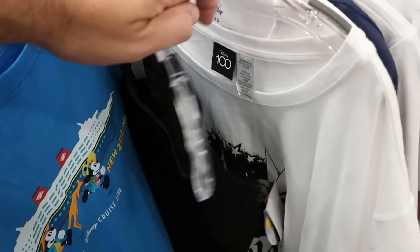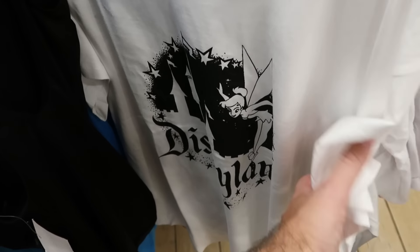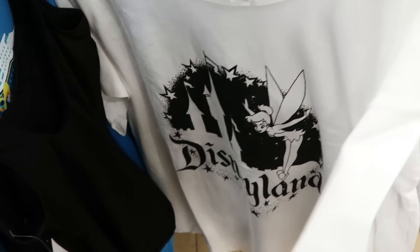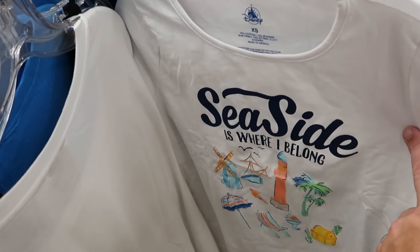There's also a Disney 100 t-shirt with Tinkerbell that says Disneyland — $12.99 from $40.